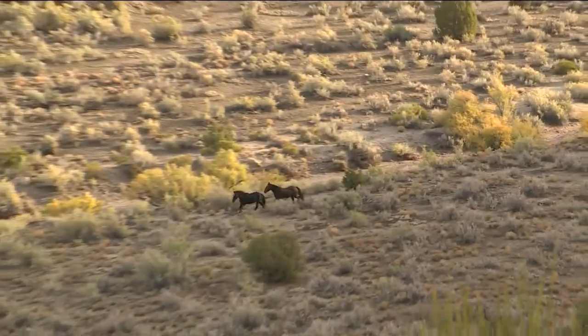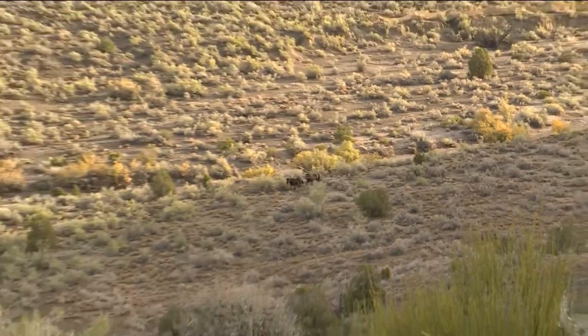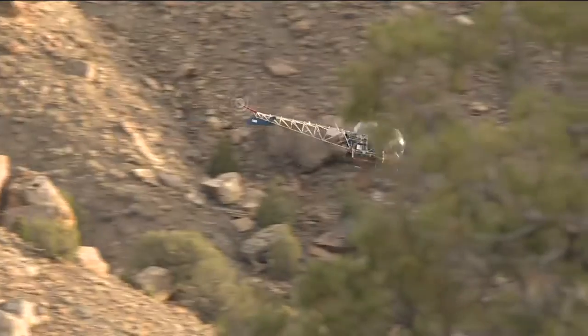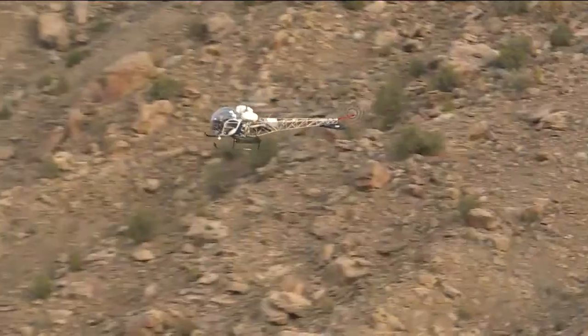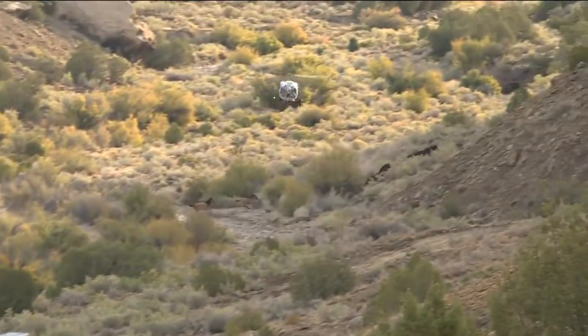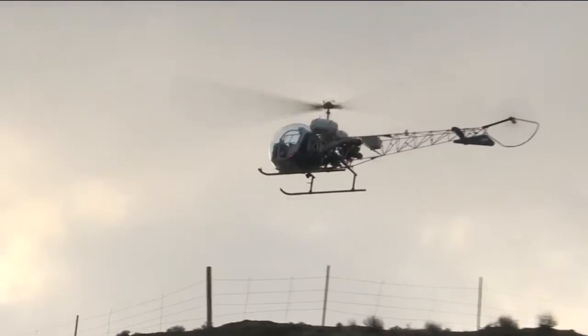The BLM will work to identify which horses are good to remove and which ones should stay on the range. While they are helping to combat the overpopulated area, wild horse advocates believe the helicopter method is harmful. However, the BLM says the helicopter will not force the horses to go full speed for hours on end — it is basically following the horses at a pace that they choose.